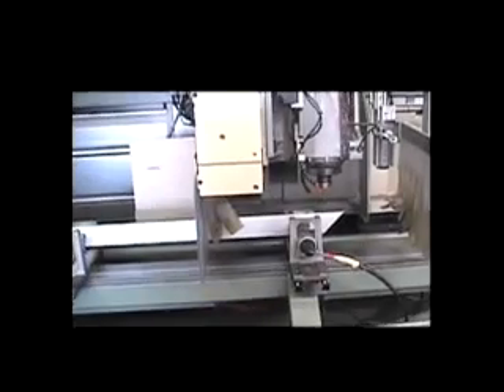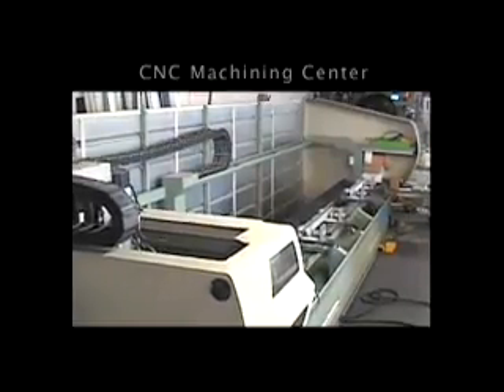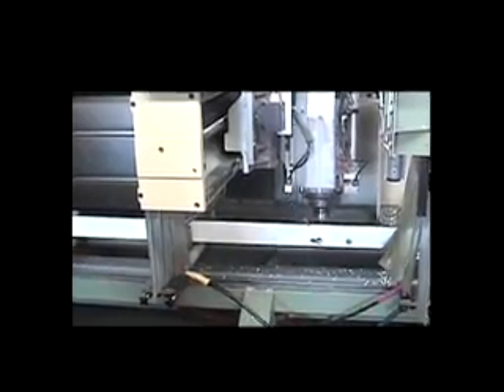Thermal Roll machines the parts for its patented hardware and window systems on our state-of-the-art robotic machining center, where the right tool is selected from this rotating carousel and precisely deployed to drill and route all parts of the window or door.